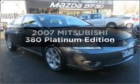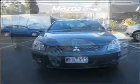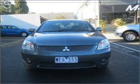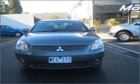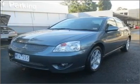Time to update your vehicle? Take a look at this 2007 Mitsubishi 380. You can be accelerating down the highway in this excellent vehicle with a solid six-cylinder engine connected to a smooth-shifting automatic transmission.